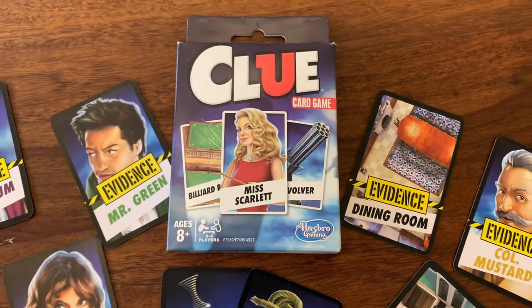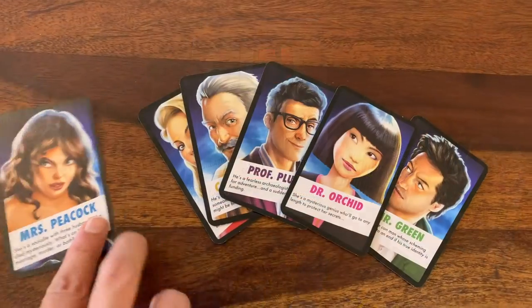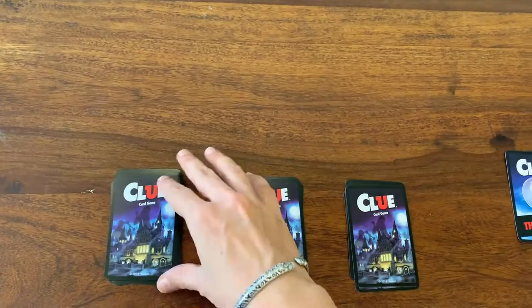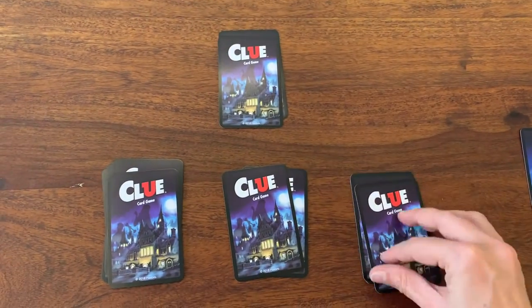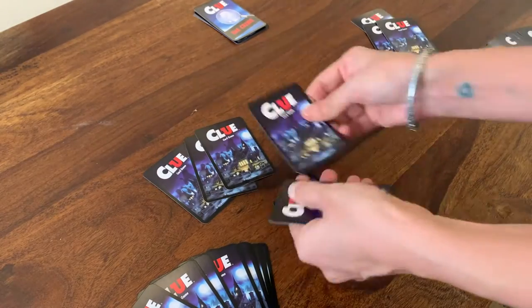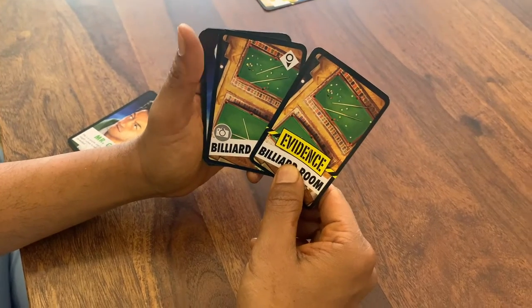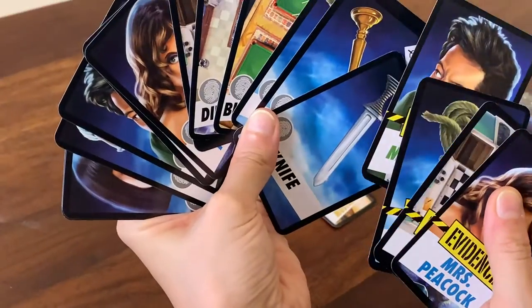Let's begin with the detective game Clue, which is for two to four players. All the players get to pick a character profile each and are dealt the case file cards. Three evidence cards are then picked up and covered with the true crime card, only to be revealed at the end of the game, and the remaining evidence cards are distributed amongst the players. Players begin to solve the crime by cross-checking cards and by asking each other questions to help eliminate the suspects and evidence.